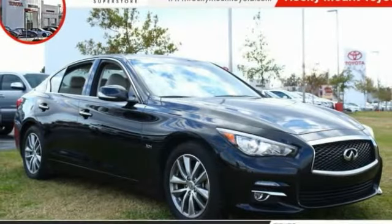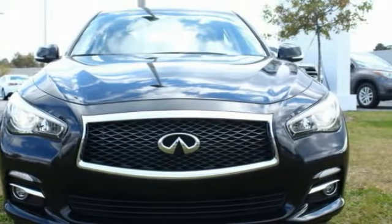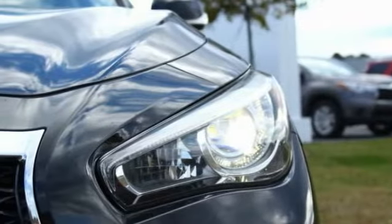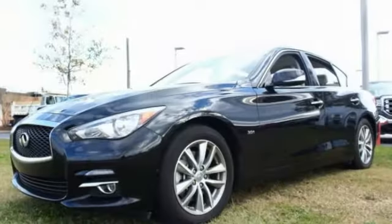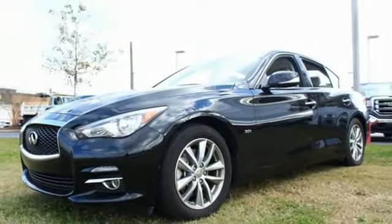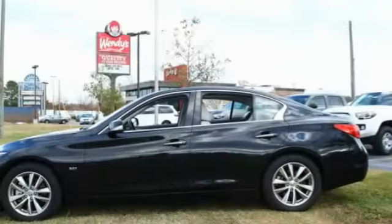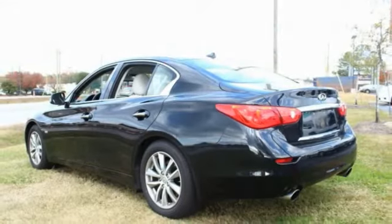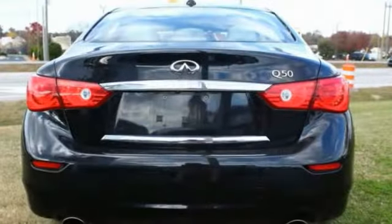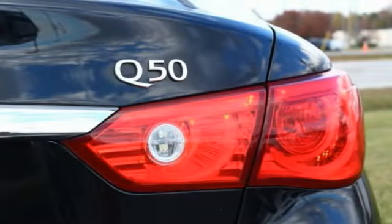Take a ride in the 2017 Infiniti Q50. The Q50 has elevated design expression by breaking all the design rules. Along with the signature appearance, it also comes with power. The breathtaking performance of Infiniti's Q50 engine leaves nothing to be desired. The engine block is crafted out of aluminum alloy to help reduce weight and increase responsiveness, giving you incredible power and a truly thrilling drive.